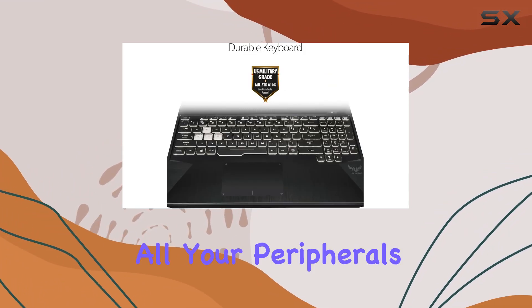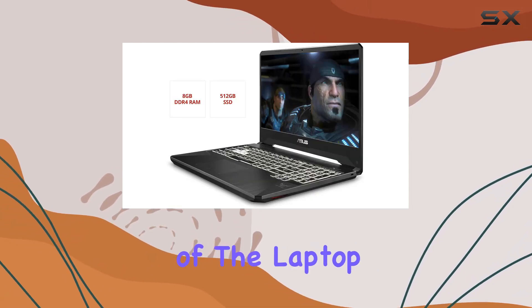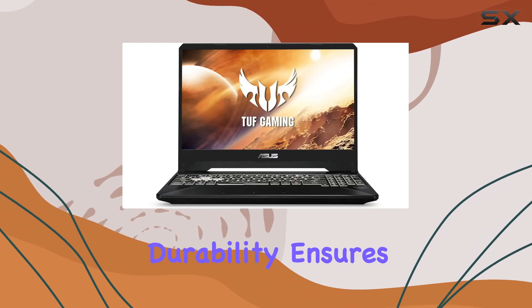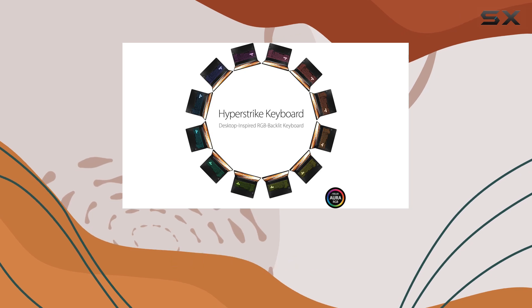Connectivity-wise, the Gigabit Wave 2 Wi-Fi 5 ensures lag-free online gaming sessions, while the abundance of ports allows you to connect all your peripherals without any hassle. Plus, the rugged design of the laptop with military-grade durability ensures it can withstand the rigors of intense gaming sessions.